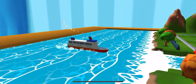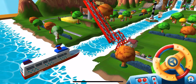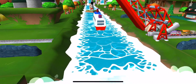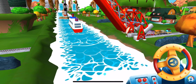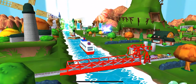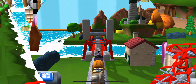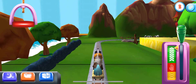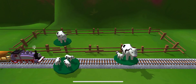The boat has to make some important deliveries. Would you wind up the bridge so it can pass? Good job! Your engine loves your train set. It looks like there's something blocking the tracks.